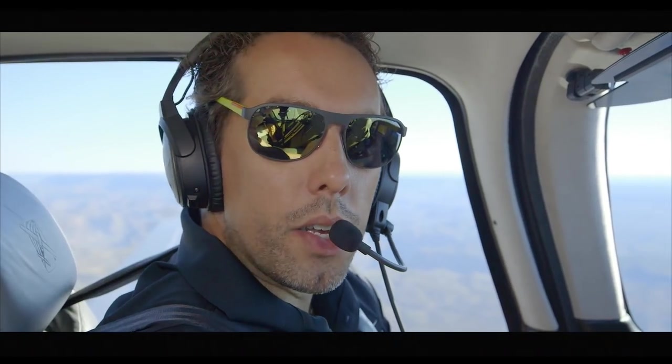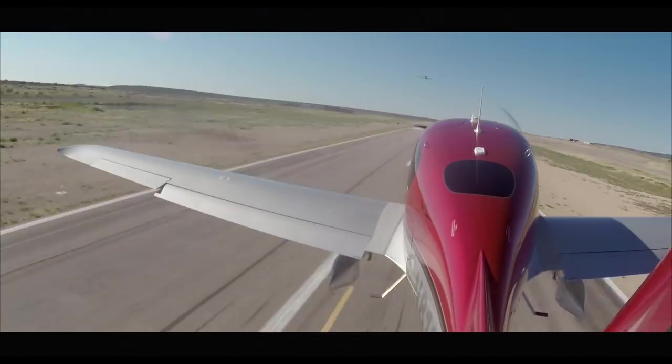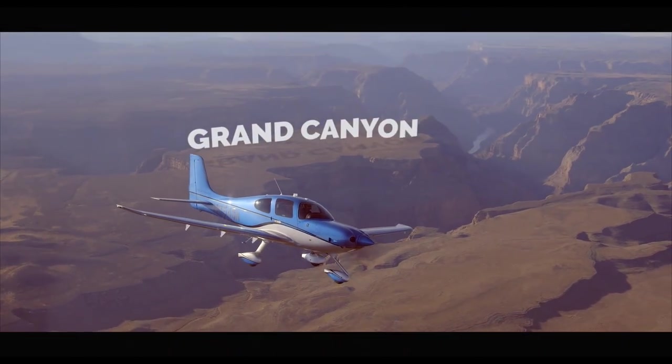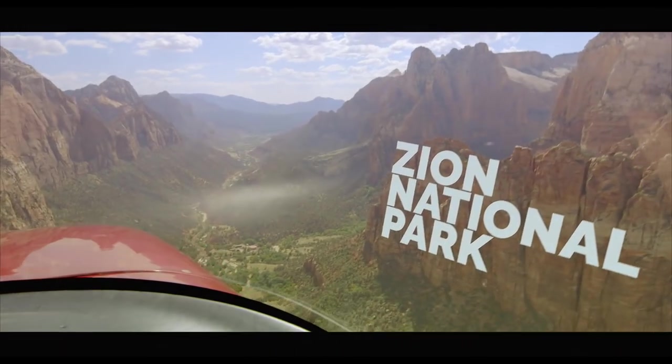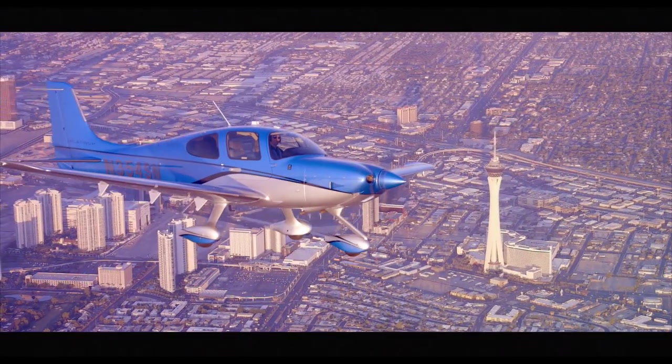From our home here in Las Vegas, you're within an hour's flight of some of the most scenic locations in the United States — places like the Grand Canyon, Zion National Park, Sedona, and that's just a start.